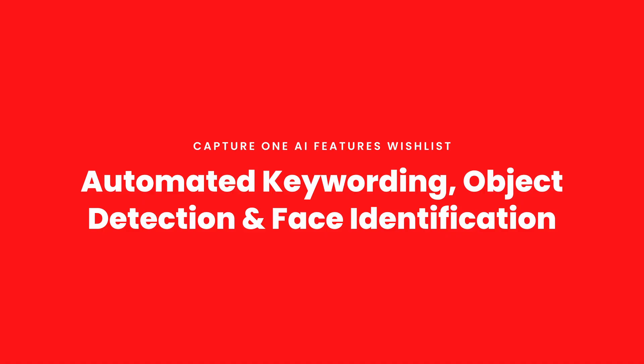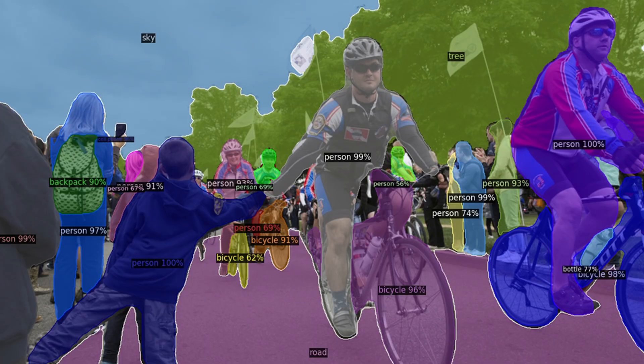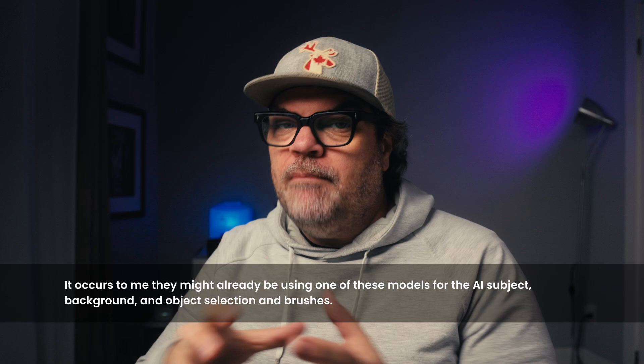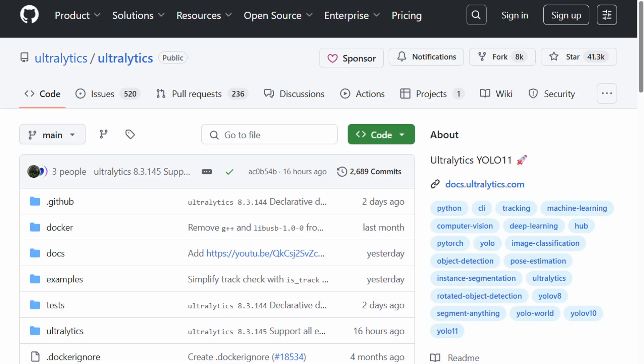The next thing would be object detection for automated keywording. Since we already have face detection, I'd love to be able to label the faces in a session or catalog — that would be phenomenal. There are plenty of open source pre-built libraries that Capture One could just incorporate, like YOLO, Detectron2 by Meta, and MediaPipe by Google. These are open source and free. It can detect what's in the images and keyword it automatically, and if the detected objects match keywords in our existing library, it maps to those. Object detection, face detection, and being able to label faces — that's a big one.